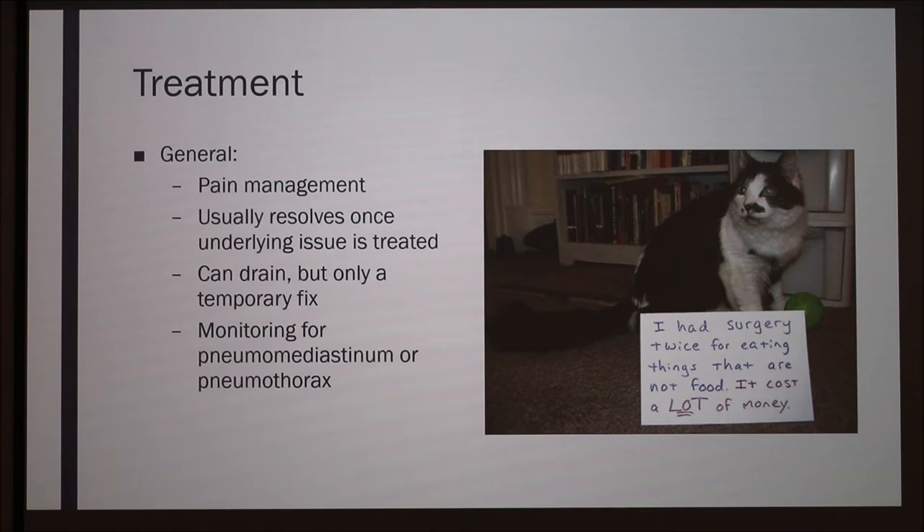In general, managing pain and addressing the underlying problem are typically good enough in less severe cases. In more severe cases, you can try to drain the air by aspirating it using a needle, but if you don't fix the actual problem the air will continue escaping, so it's really only a temporary fix. It's important to monitor the area, because if it gets increasingly worse it can cause a pneumothorax or pneumomediastinum — air in the thoracic cavity or between the lungs — which are much more serious problems than just air in the skin.